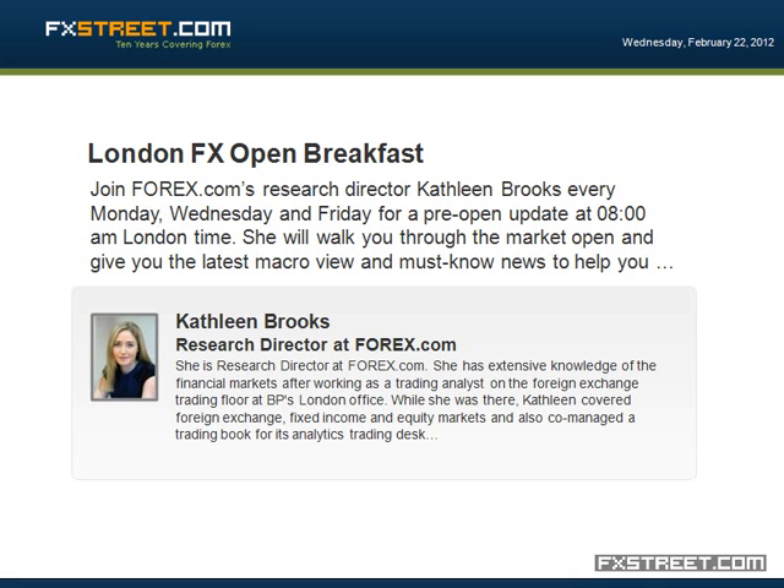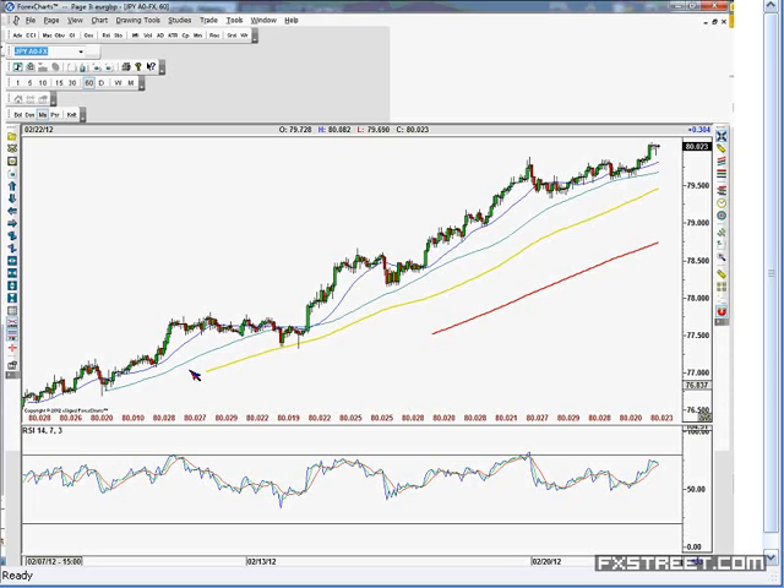Hi, everybody. Thanks for joining the FX London Open Breakfast. Hi, everybody. Thanks for joining on this morning. So the markets have opened. They're a bit mixed, actually. The mix is slightly higher in Europe, and EURUSD is also higher.